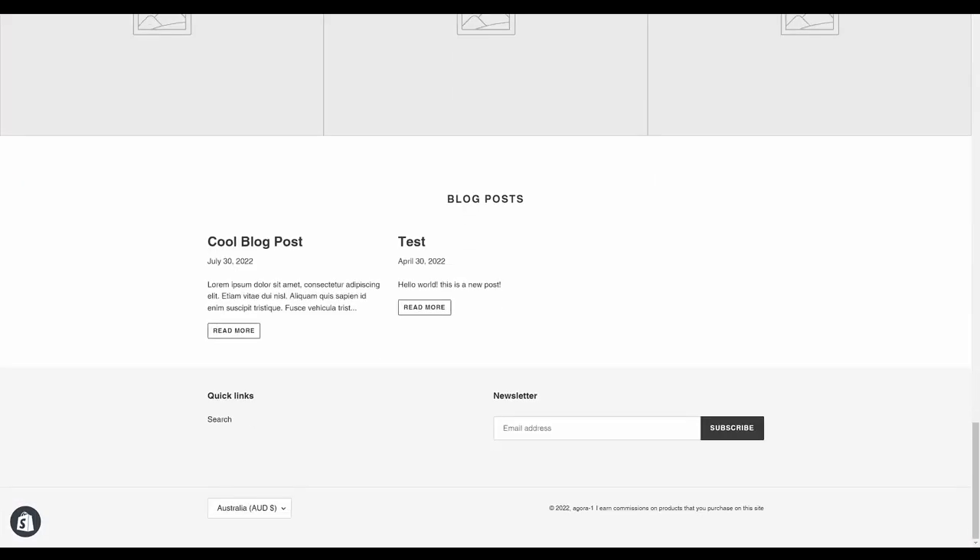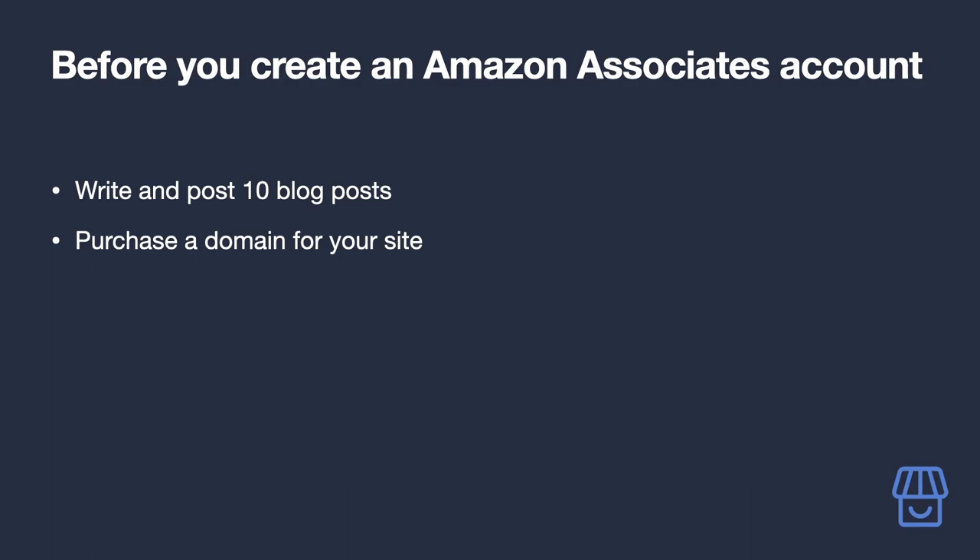Your content is now available for everyone to see. Before you create your Amazon Associates account, you will need to post at least 10 blog posts to your site. Amazon requires a fully functioning site with content on it — they will check to make sure it's a real site during the application process.